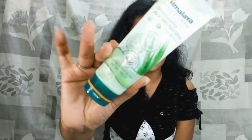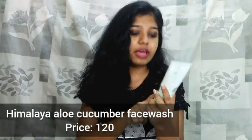So guys, our first product is the Himalaya Moisturizing Aloe Vera Face Wash. This is aloe vera and it is a good product. It is enriched with natural Vitamin E, prevents dryness, cools and softens dry skin. This is specially made for dry skin. I am using this face wash for my skin type.